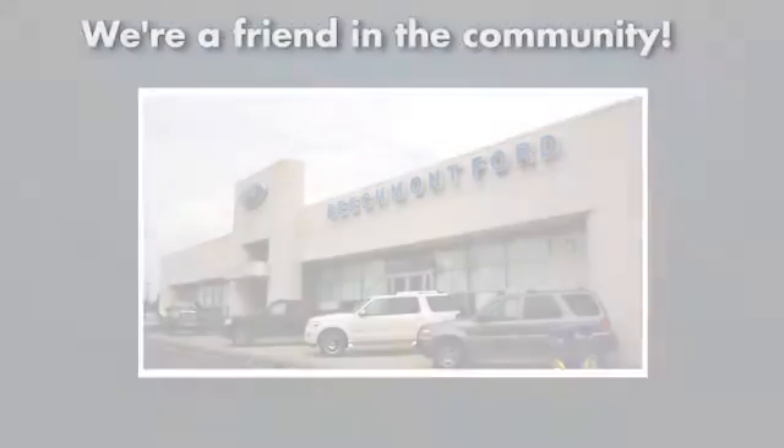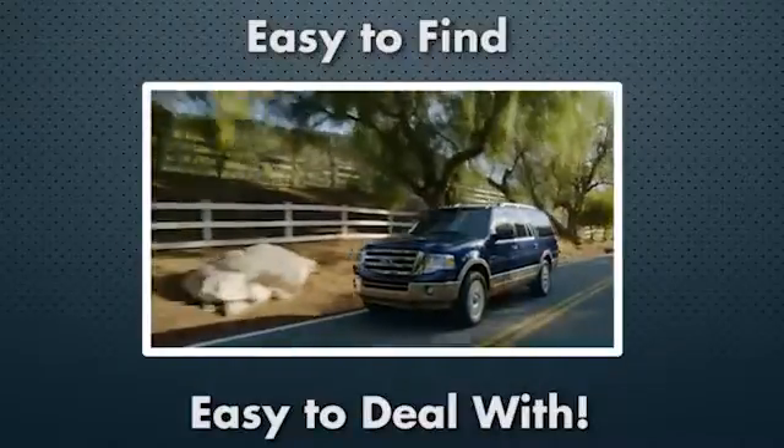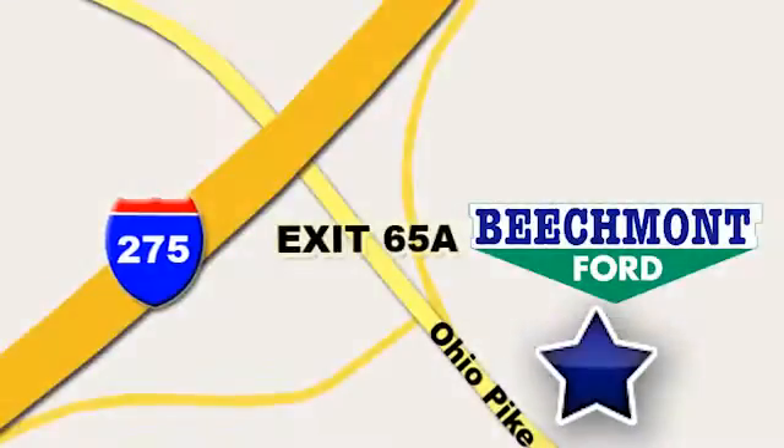We're a friend in the community. Stop in today. We're easy to find, easy to deal with. Off of I-275 at 65A Beechmont Avenue.